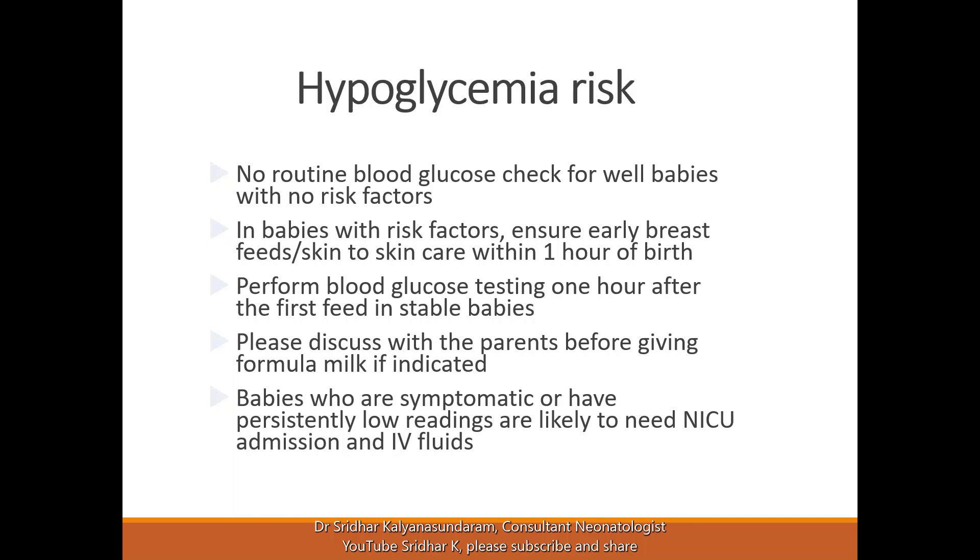In babies with risk factors, the reason we test is because we know they are at higher risk of brain injury if the sugar drops and they can't use alternative fuel sufficiently or they don't have enough fuel. That's why we are testing them.